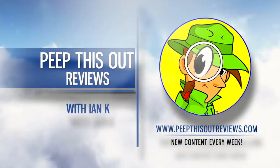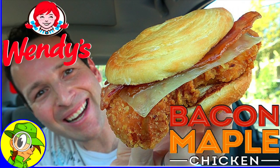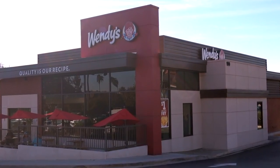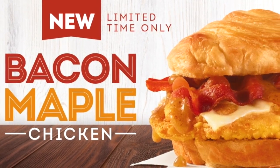Welcome to Peep This Out Reviews with Ian K. Stay frosty. Wendy's looks to bring some holiday goodness to their chicken sandwich lineup with their latest promo and it sure looks perfectly suited for the season. So let's see what it's all about after we scoop it up through that drive-thru.